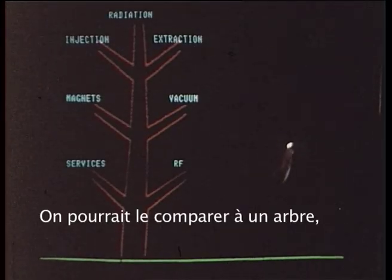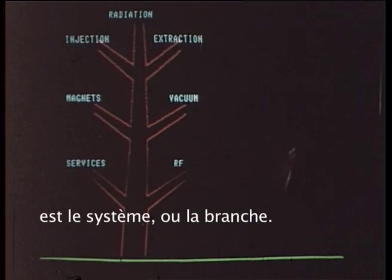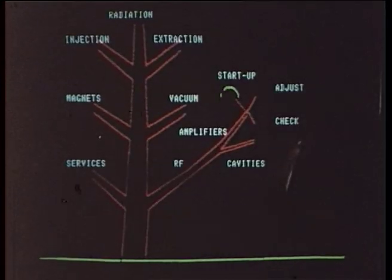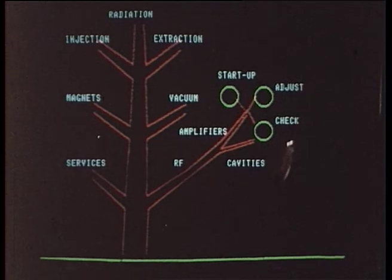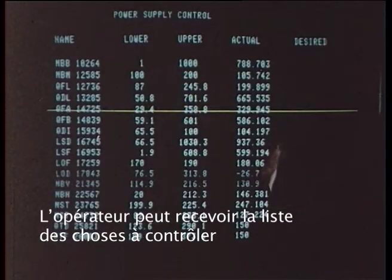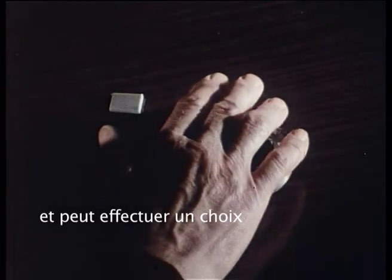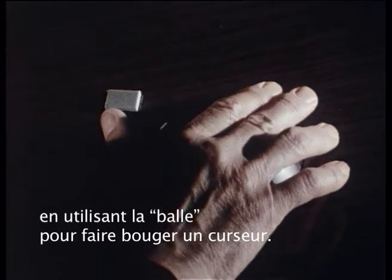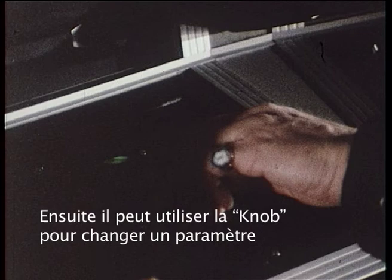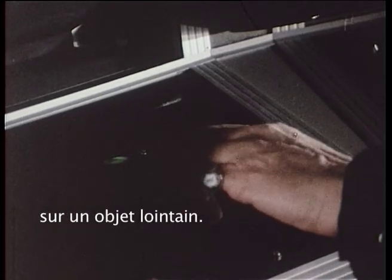It can be likened to a tree, where the first choice is the system or branch, the next the subsystem or twig, the next the sort of action desired or leaf. At the leaf stage, all the conditions are set up to do the specified job. The operator may be given a list of things he can control, from which he can make a choice using the ball to move a cursor, and then use the knob to change the setting at some distant device.